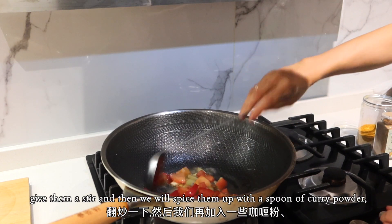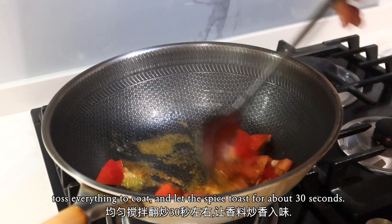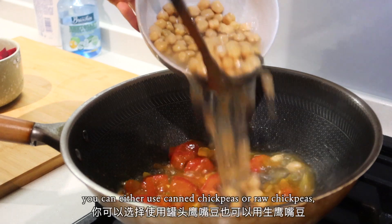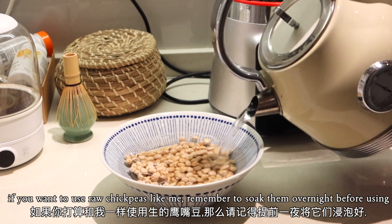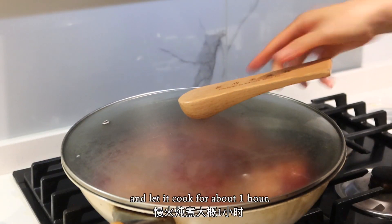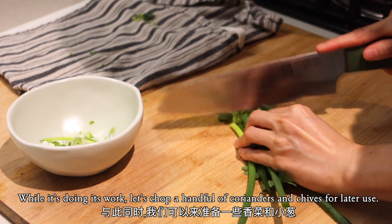Give them a stir, then spice them up with a spoon of curry powder, a pinch of nutmeg powder, and a sprinkle of masala. Toss everything to coat and let the spices toast for about 30 seconds. Then add the beetroots and chickpeas. You can use canned chickpeas or raw chickpeas — if you want to use raw chickpeas, remember to soak them overnight before using. Pour in some hot water, bring to a boil, reduce to a simmer, cover with a lid, and let it cook for about one hour. While it's cooking, chop a handful of coriander and chives for later use.